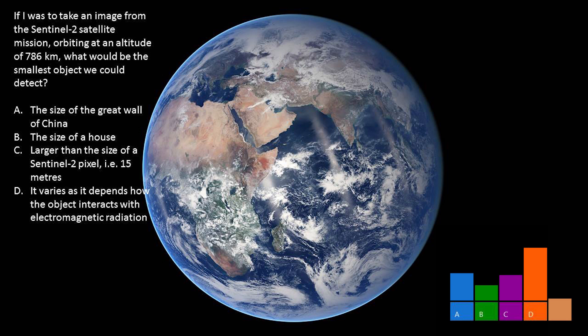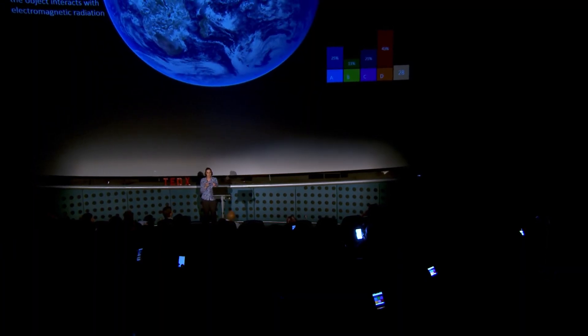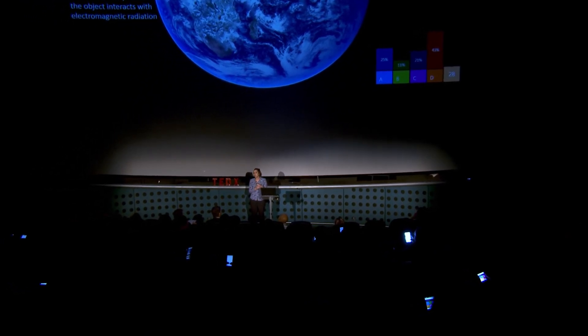The audience has got the answer right. The answer is you can see all these things from space, and it really depends on the pixel resolution. But actually, it also doesn't — because what I'm going to spend most of this talk talking about is plankton. And actually, they're microscopic, and we can see them from space, which I think is an amazing thing.